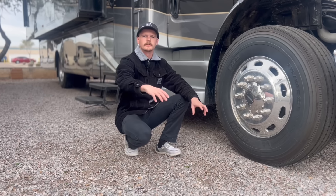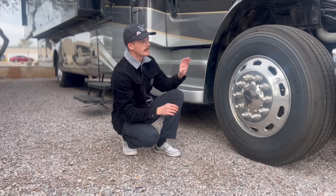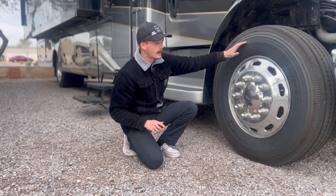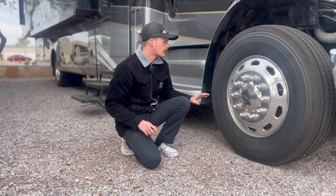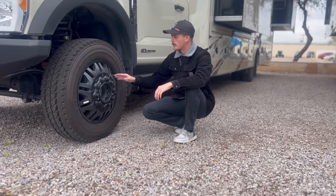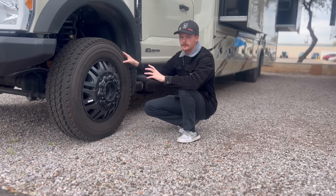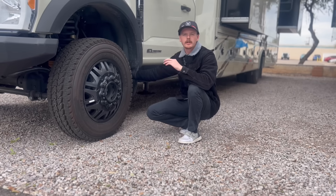Next up, talking about wheels and tires — on all of Jaco's products you're going to get American-made tires. Take a look at the size difference: on the 37M you're going to get a 275 on a 22-and-a-half-inch all-steel rim — these things are straight off a semi truck. Moving on to the Seneca XT, you're going to get smaller 19-and-a-half-inch alloy wheels on very off-road capable Firestone all-terrain tires.